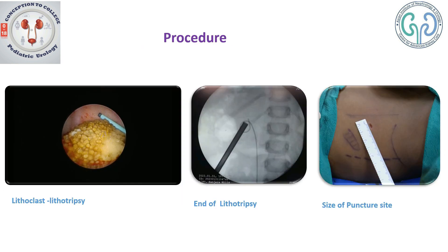Here you can see the 16 French dilator into the system, and we would proceed for the PCNL. To get into the system, this is how the stone is visualized and we are using a pneumatic lithoclast. A 1.6 mm probe is brought in for the lithotripsy.